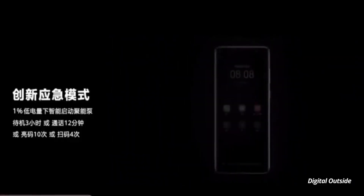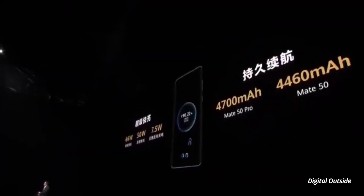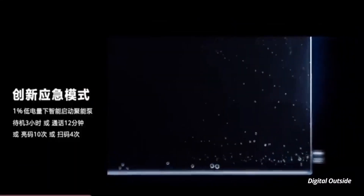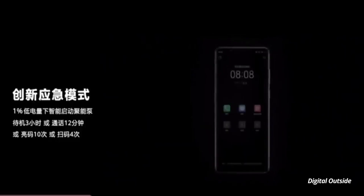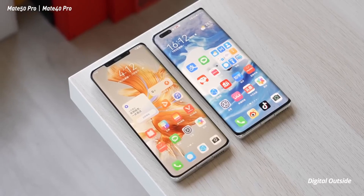Last but not least is the emergency battery mode. The devices are packed with a 4700mAh battery in the Huawei Mate 50 Pro and RS versions, while the standard version comes with a 4460mAh battery. The new emergency battery mode can extend the phone's lifetime from only one percent battery level.